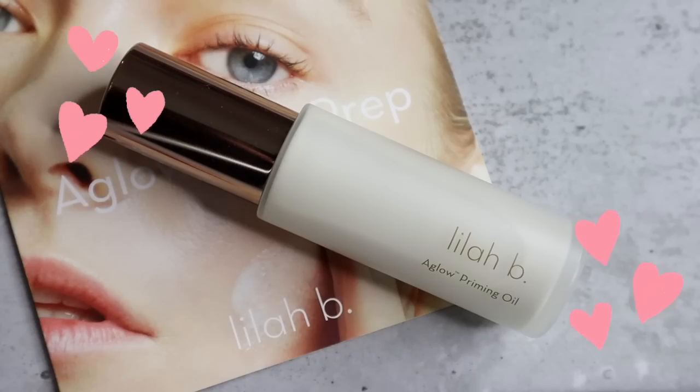For my primer I'm going to go in with the Lila B A Glow Priming Oil — I'm so excited about this. They added two new products to their A Glow line. I absolutely love their A Glow Face Mist. I haven't tried the priming oil yet, but I've been absolutely in love with the Lila B A Glow Cleansing Butter. I always tighten the lid so much on my products — I don't know why. Like, who do you think is going to go in there? It's just me.